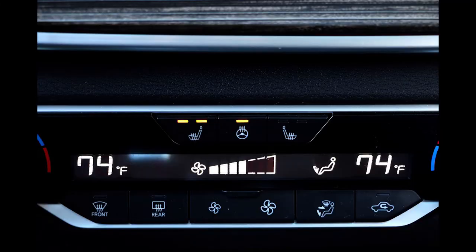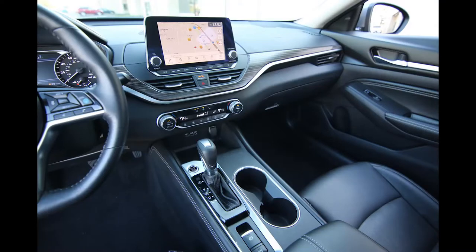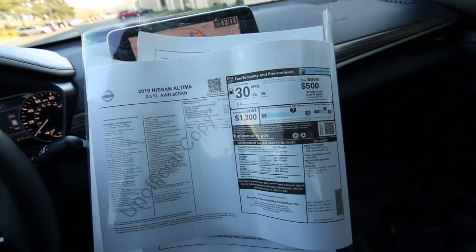We acquired this off-lease from Nissan Motor Acceptance Corporation — my guess is it was probably an early lease turn-in. Maybe someone traded it in, terminated their lease early, or if they were in the military, they could have been deployed. Nissan and Infiniti have this deal where if you get deployed suddenly, they let you get out of your lease without any penalties — really nice of them. We have the original build sheet on this one; it's very nicely equipped and a great value.